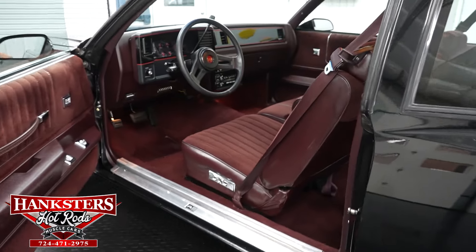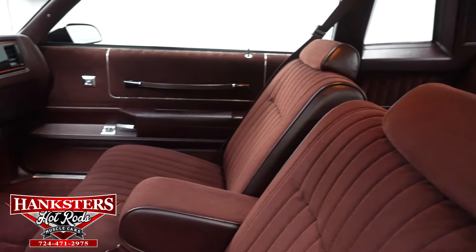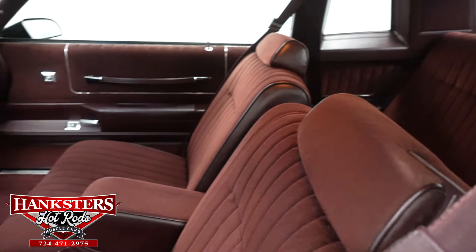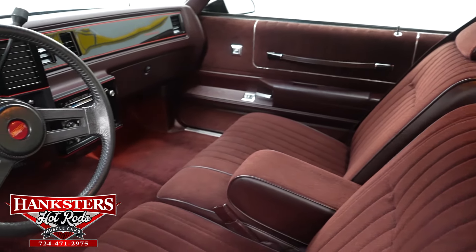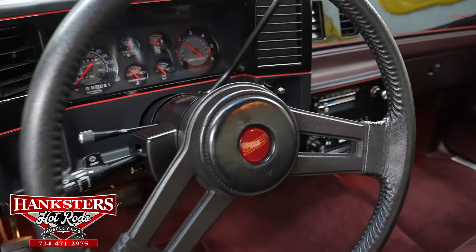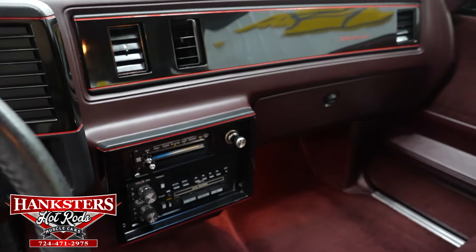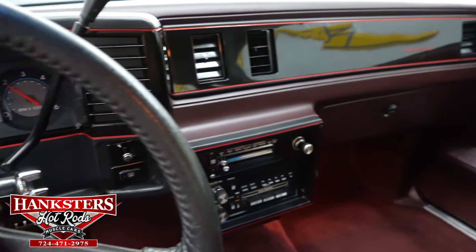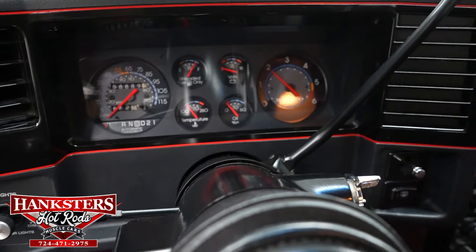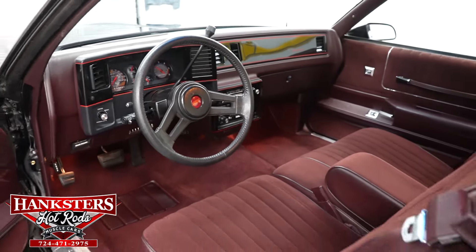We'll take a peek at the interior — it is a burgundy interior, all original and in fantastic condition. You've got your front and rear bench seats with the fold-down armrest in the front, and those are power in the front as well. Of course you've got power locks and windows, cruise control, and a tilt wheel, and that interior is in excellent condition.